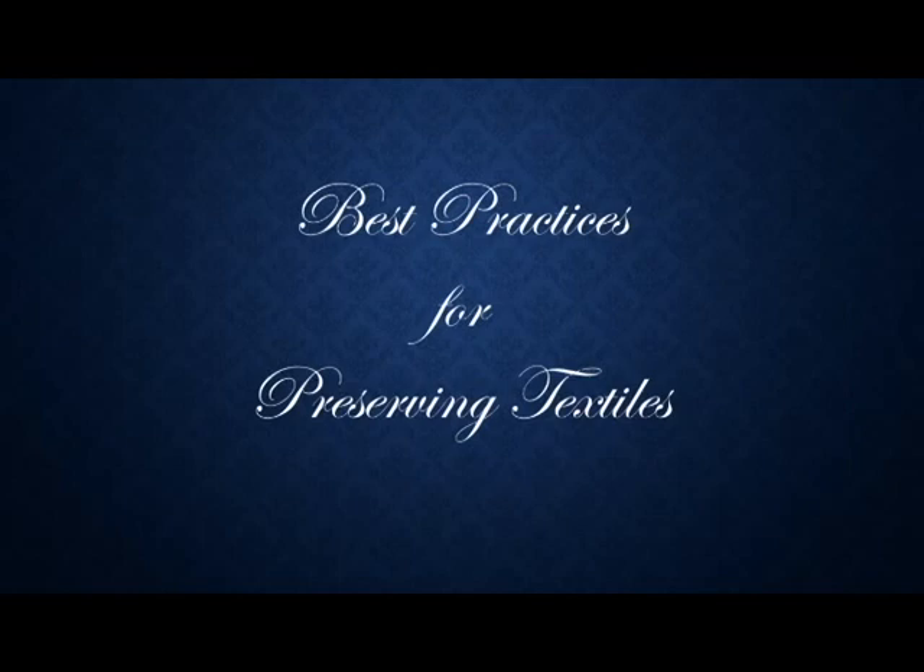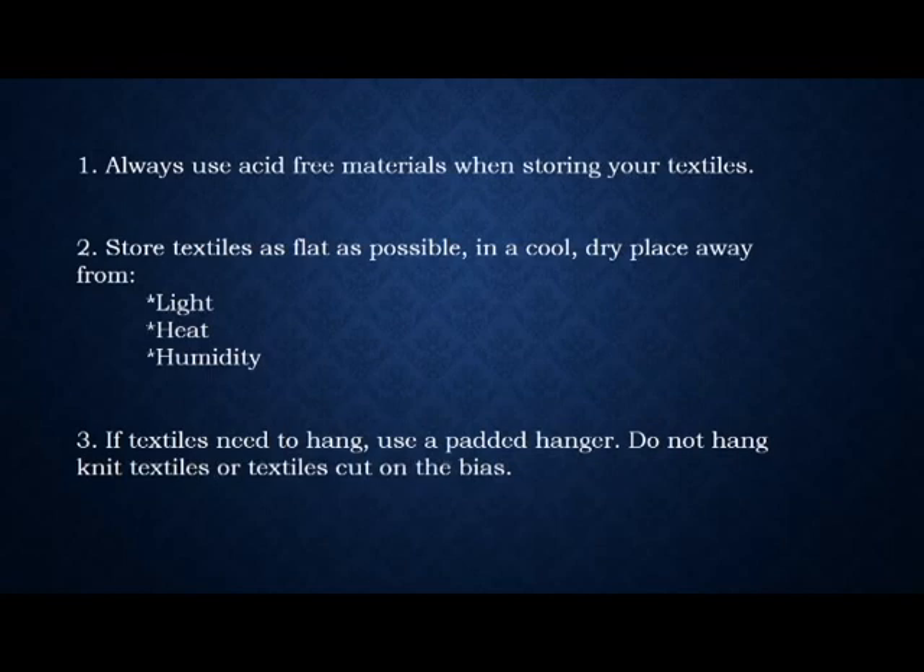Best practices for preserving textiles: if you are looking at preserving your wedding gown for future generations, here are your best practices. When storing the gown, always use acid-free materials. Store the dress as flat as possible in a cool, dry place, away from light, heat, and humidity — these are what we call agents of deterioration. If textiles need to hang, use a padded hanger, which will alleviate some of the stretch on the fibers, especially near the shoulders. It's especially important not to hang textiles that are knitted or cut on the bias, because those are more apt to stretch over time.